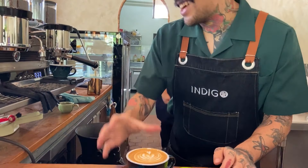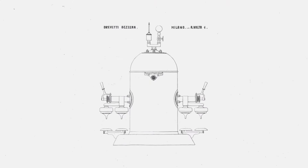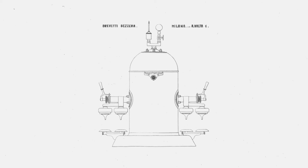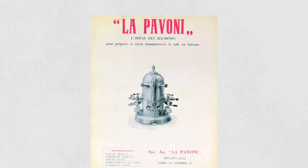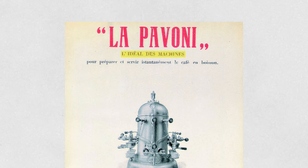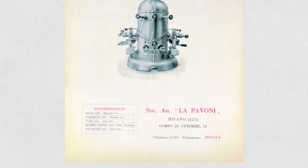Within a year of securing his patent, Bezzera established a business relationship with a family friend named Desiderio Pavoni. By 1902, Pavoni had purchased Bezzera's patent, and both parties seemed to have agreed that each of their respective companies could build their own versions of more or less the same design.